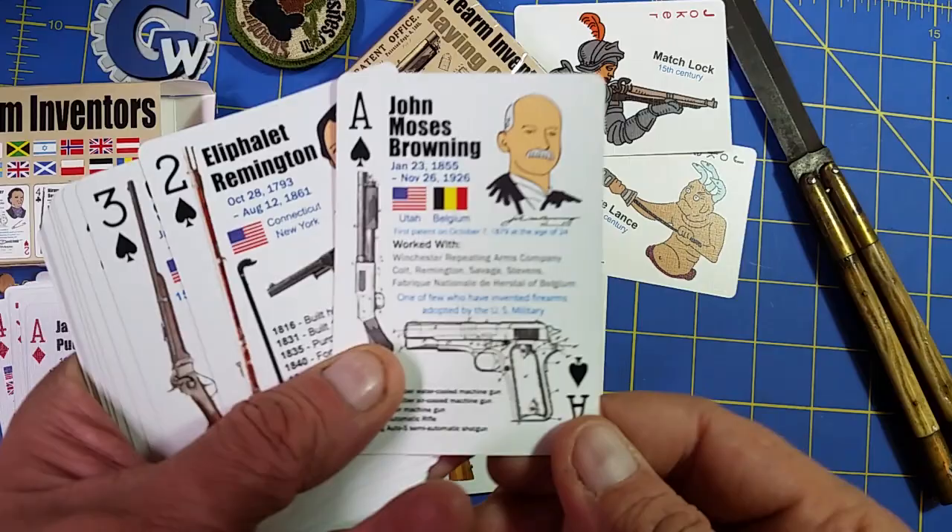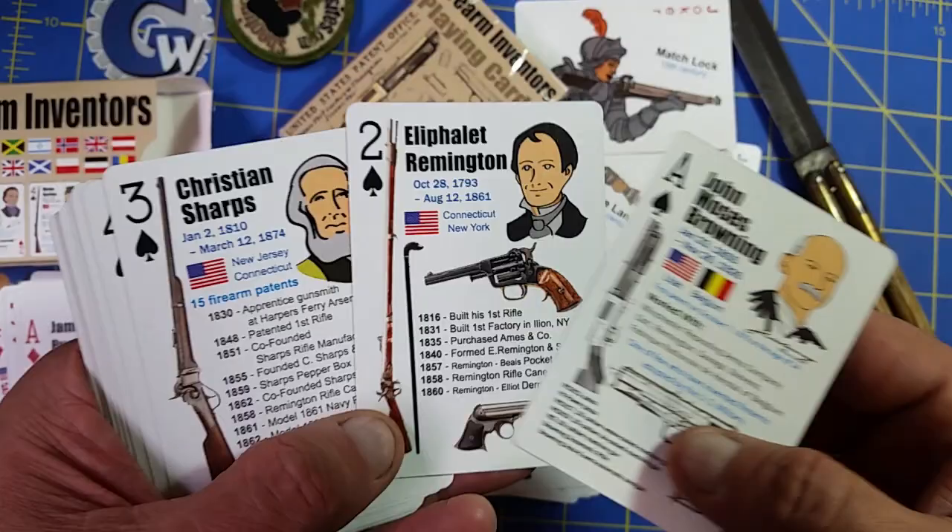Getting into the Firearms Inventors playing card deck. I always like to start with the spades. Start with the ace of spades — that's Browning.